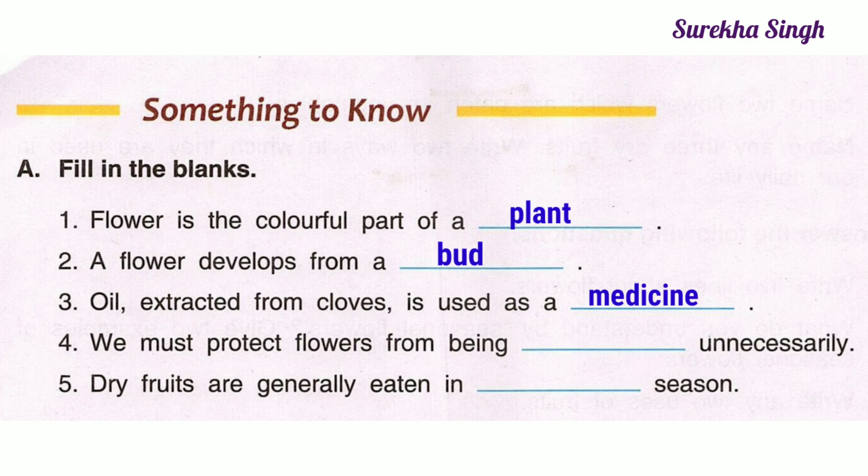4. We must protect flowers from being plucked unnecessarily. 5. Dry fruits are generally eaten in winter season.